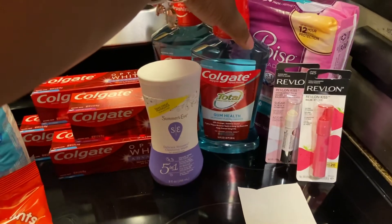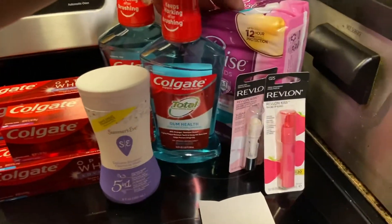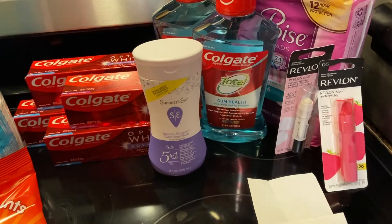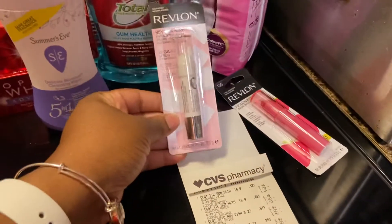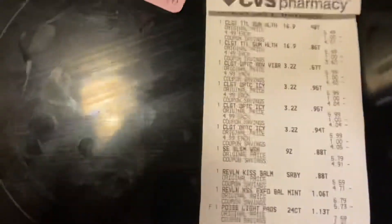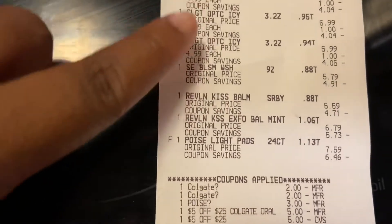I picked up a Summer's Eve for $5.79, two Colgate mouthwashes at $4.49 each, a pack of Poise pads — I want to say it was $5.99 — and then two of the Revlon Kiss Bombs at $5.59 each. Let's look at this receipt.